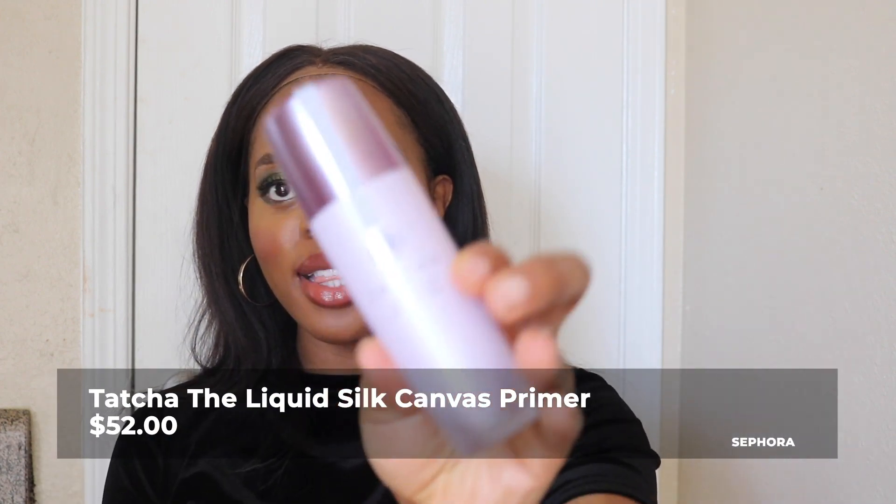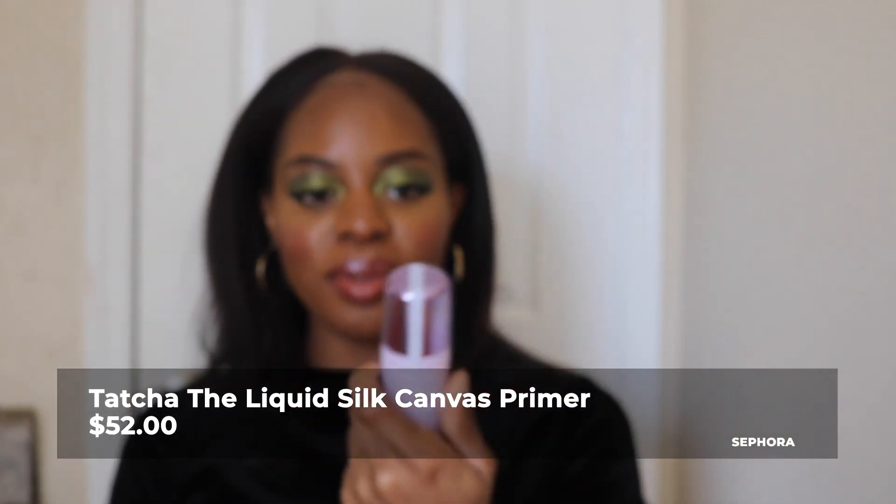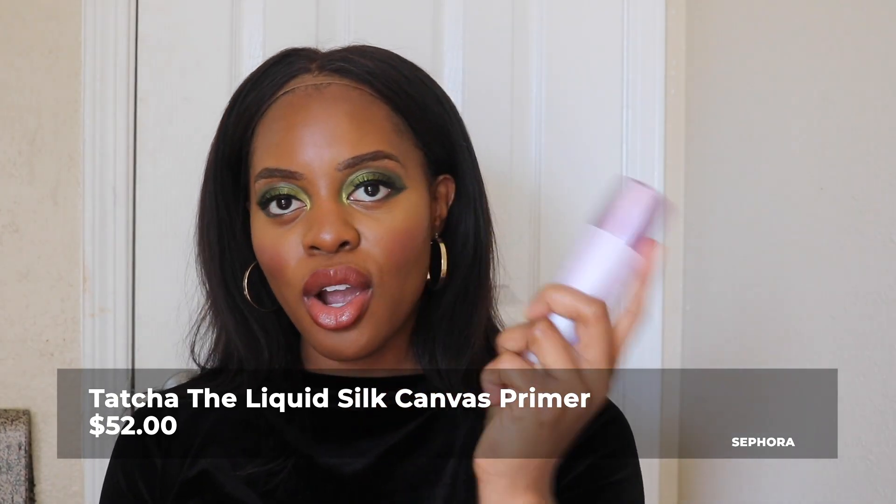Now let's get into makeup. For my first makeup product, I have the Tatcha Liquid Skin Canvas primer — it comes in a container like this. The girls have been raving about this liquid skin primer on YouTube. I haven't used it yet; I'm still finishing up my Milk Hydro Grip Primer from last year. I don't wear makeup that often, so I believe this will last me a good while. It was $52, so it better last a long time.